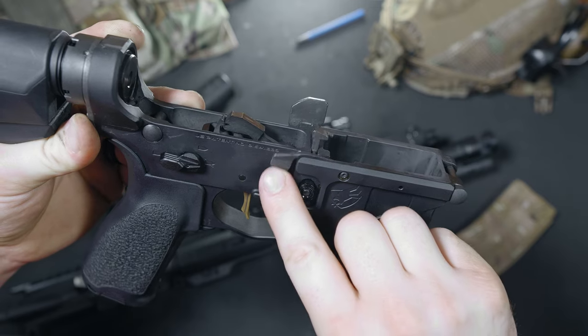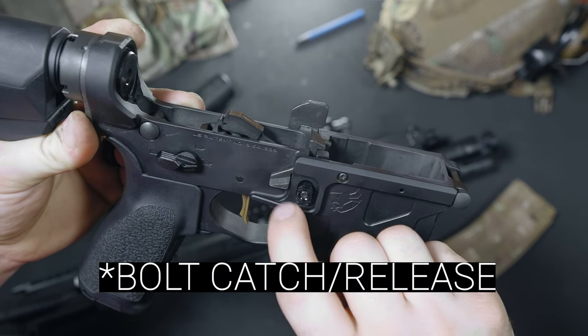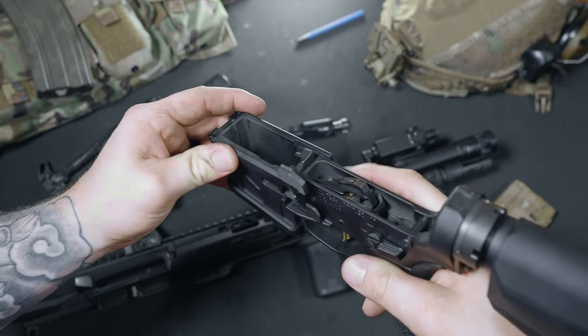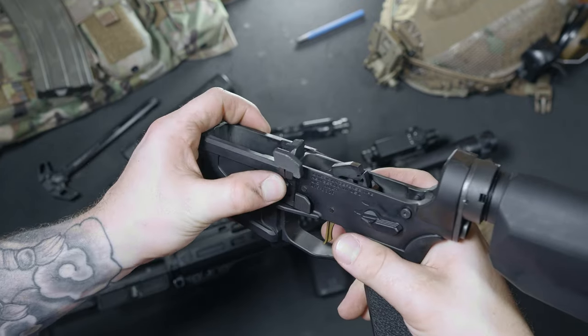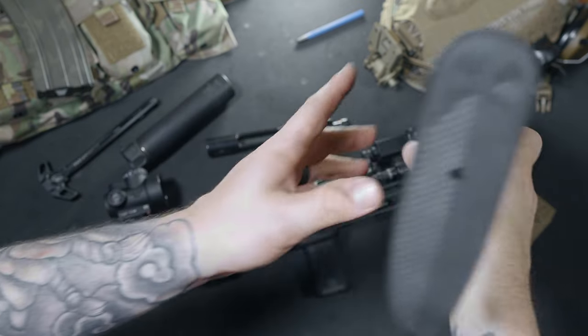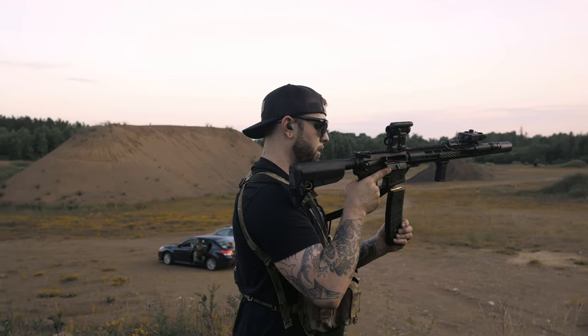Another thing I want to point out is the oversized bolt catch on the left. If you can't hit this thing in a hurry, I don't know what to tell you, but I'm a fan of this dinner plate size release button. Just slap it and go. I can tell that ADM really thought out the controls on this lower.